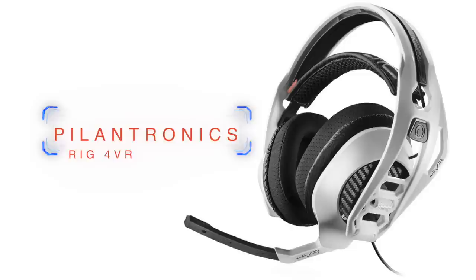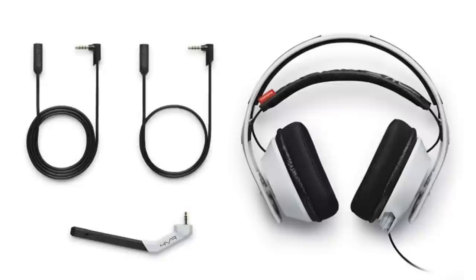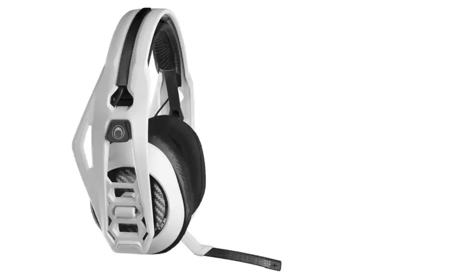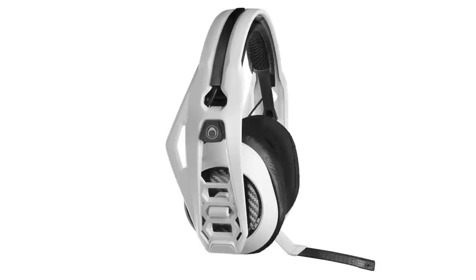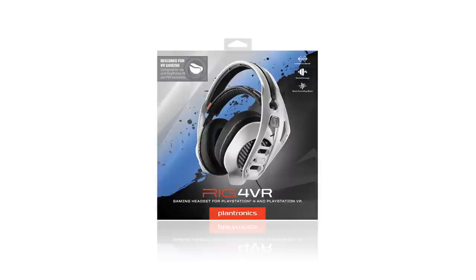At number seven, we have the Plantronics Rig for VR. These usually run about 60 bucks, and while they are designed with PlayStation VR in mind, they can be used anywhere — we've seen a lot of people recommending them just as regular headsets, and yeah, seems like people are right. They do look a little funky and futuristic, and kind of tacky, but the microphone is solid and dependable with decent noise cancellation. It comes with interchangeable cables for whatever console or PC you're going to use it on.